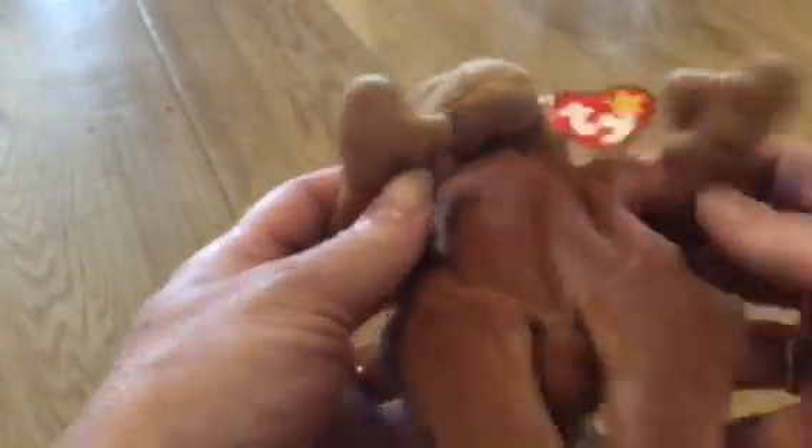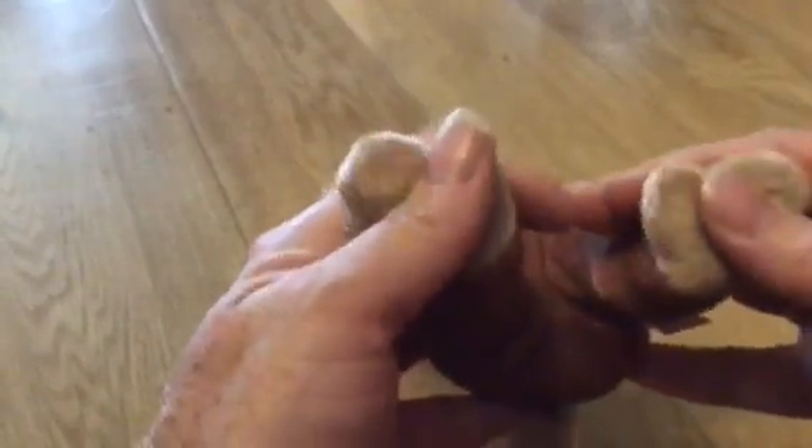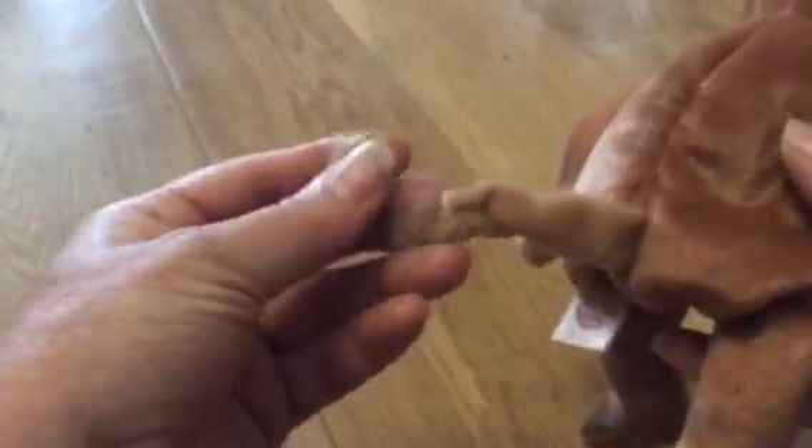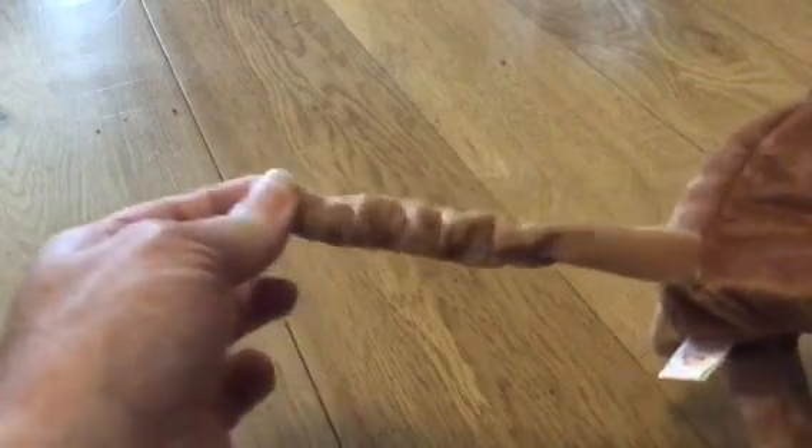His paws front and back are the same shape with posable thumbs. He's got a beautiful prehensile tail which does have an elastic in it.